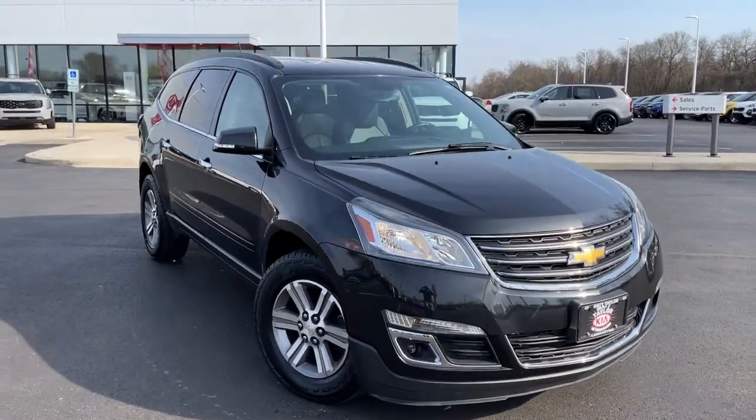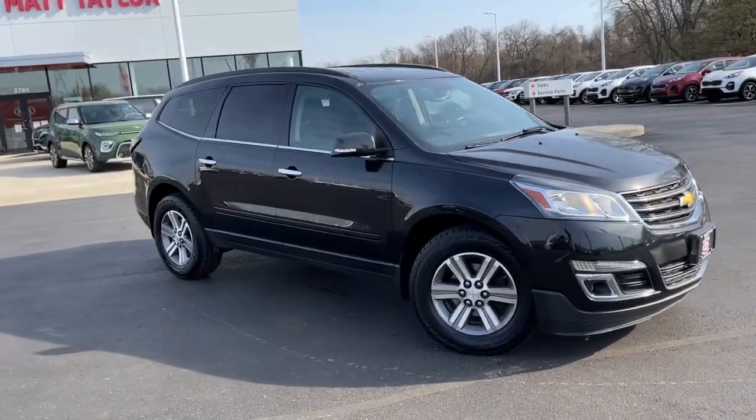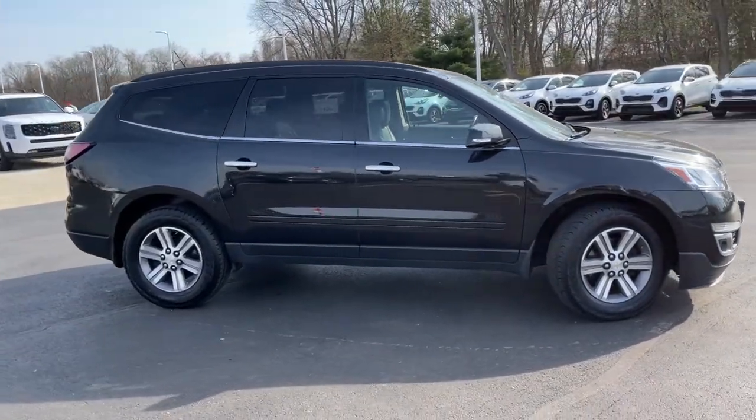You will be amazed by this 2015 Chevrolet Traverse. With less than 100,000 miles on the odometer, this vehicle provides excellent value.